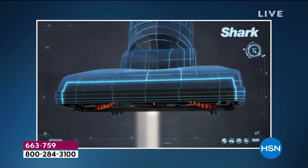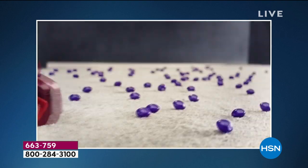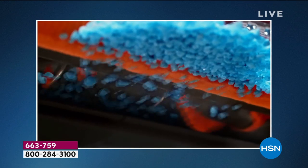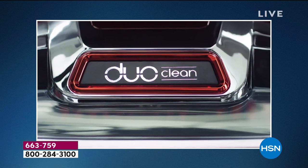What if the vacuum head was reborn? Shark has added a rotating soft brush so while deep cleaning carpets, you can also grab large particles, pull in piles, and directly engage floors. Duo Clean — invented by Shark.